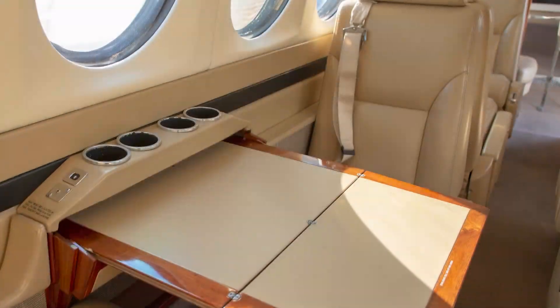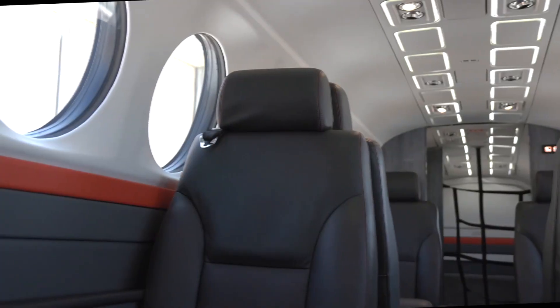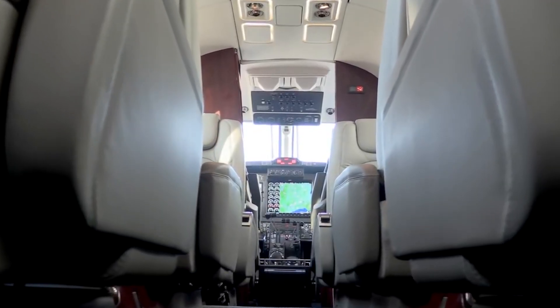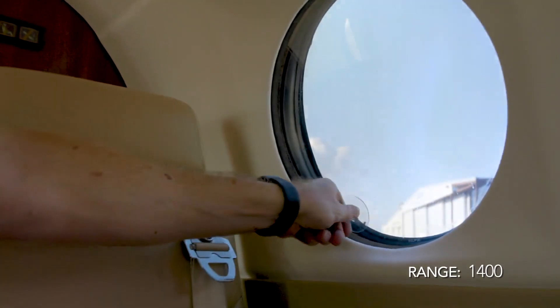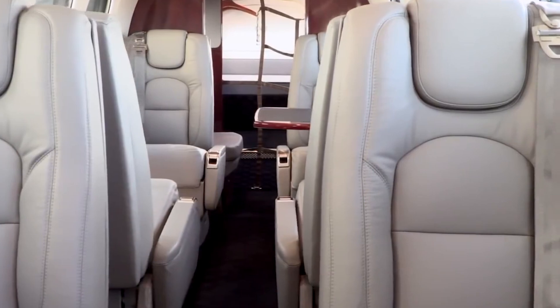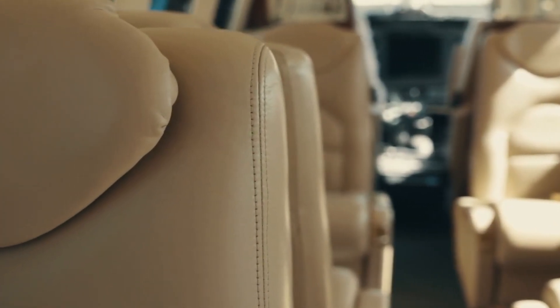The refreshment center includes a mini-fridge, a coffee maker, and ample storage for food and beverages. One of the most remarkable features of the cabin is the large, panoramic windows. These windows not only let in a generous amount of natural light, but also provide passengers with breathtaking views during the flight.